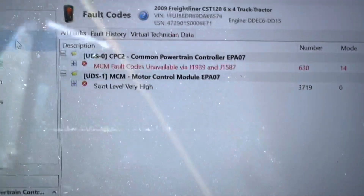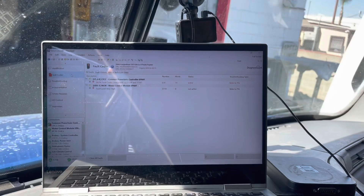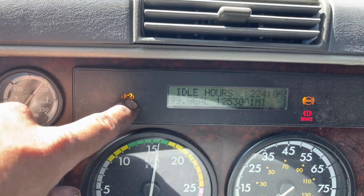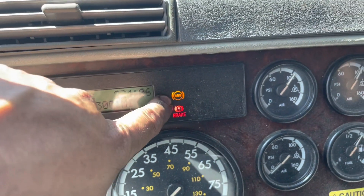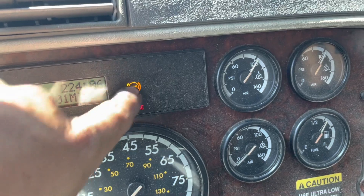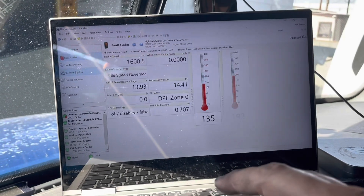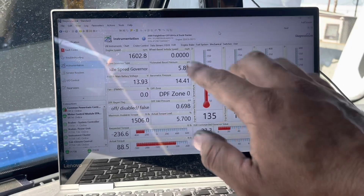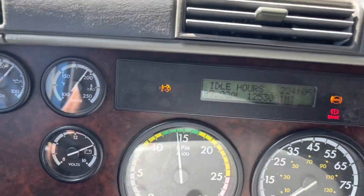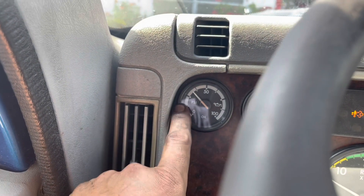We don't have the check engine light anymore. There is a different code on the CPC side - that's kind of a generic code which comes and goes - I'm not going to worry about that. We no longer have any lights on the dash. Check engine light is gone, stop engine light is gone. The filter hot indicator is on because the filter is still hot. The ABS light - anytime you clear codes with Detroit software it always triggers ABS, but once you drive about 10 mph it will go away. Fault code SPN 3719 FMI 0 is now inactive. We are at zone zero - when we started we were at zone five.